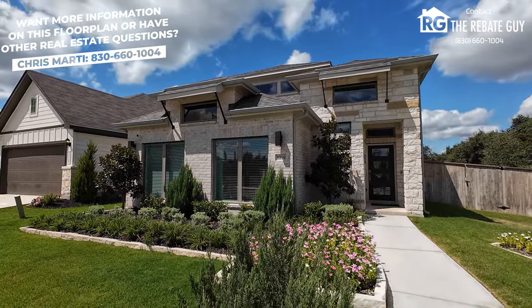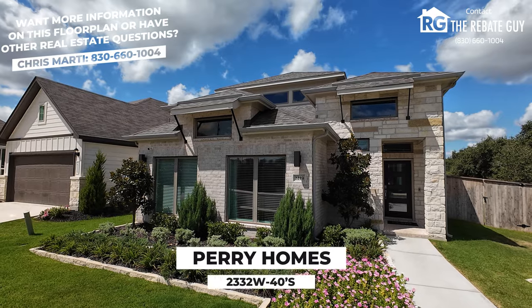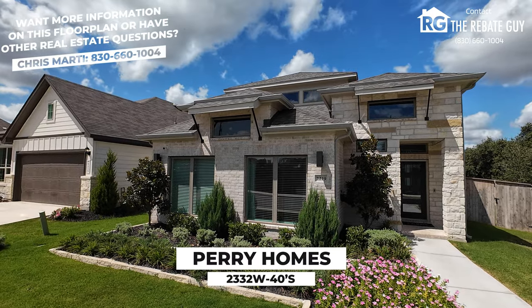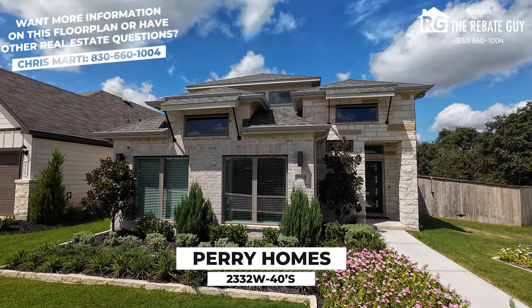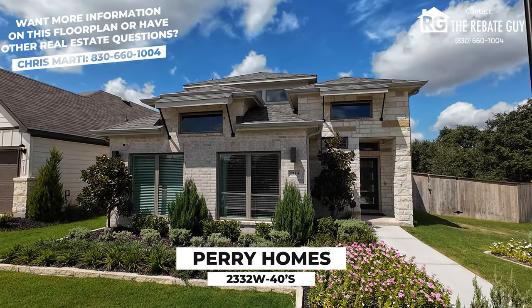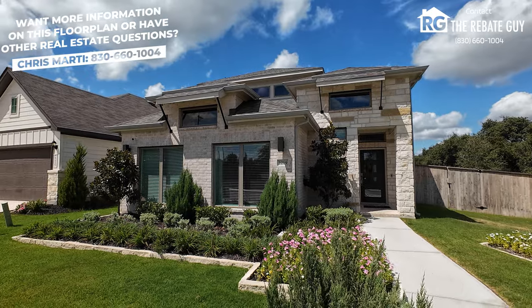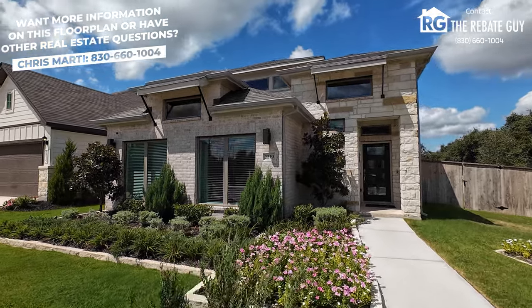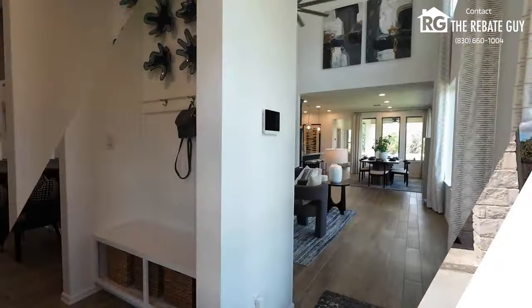As always, we're here to take you through Perry Homes, one of the most popular builders we work with here on this channel. Great product, great builder, and this plan is the 2332W series. It is in their 40-foot collection of homes, meaning it's on that 45 to 50 foot lot size, giving it a really nice exterior with brick and stone options and different elevations depending on where you build it. So let's head inside.